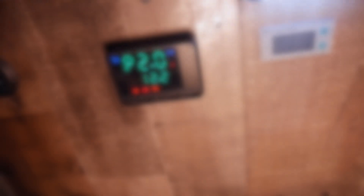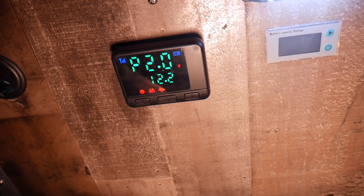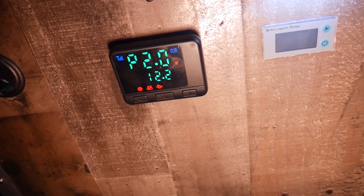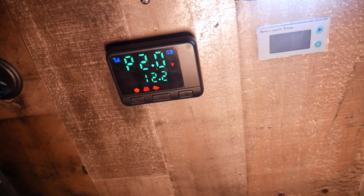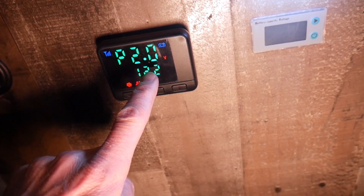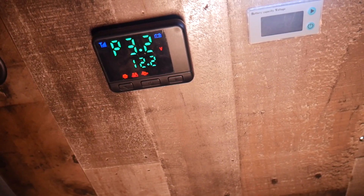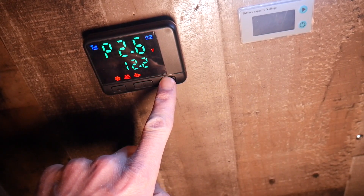This little controller is the thermostat that came with my two kilowatt diesel heater. There are lots of different styles on Amazon or eBay — this is the one that came with mine. The instructions aren't really good, but there's enough information online to figure it out. Basically, 2.0 is kind of the middle setting. You can ramp it up to 3.2, which is the highest setting — most heat, most fan speed — and you can ramp it down to around 1.0, the lowest.